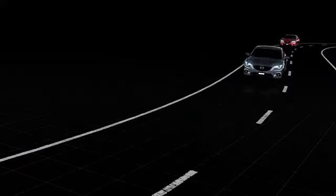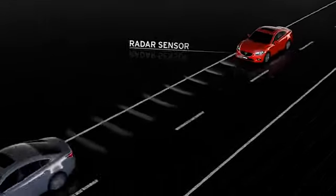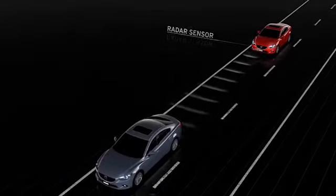Mazda's Forward Obstruction Warning helps to reduce the likelihood of a collision with vehicles in front. At speeds of 10 miles per hour or higher, a radar sensor at the front of the car monitors the distance between the vehicles.